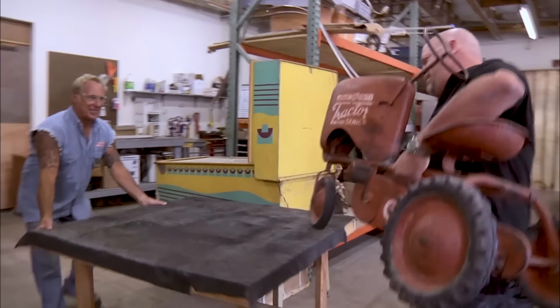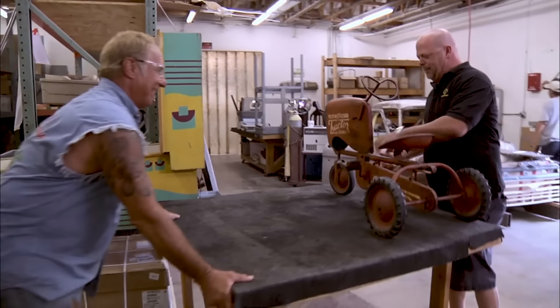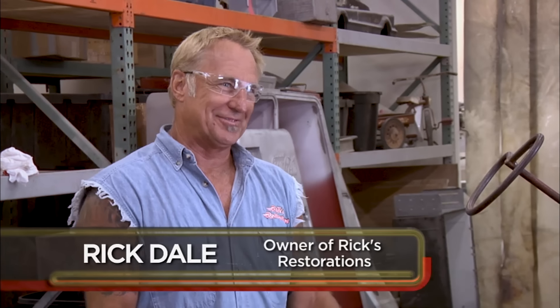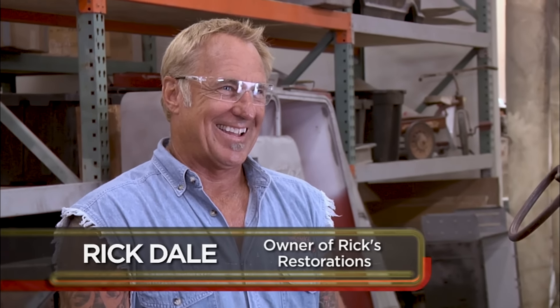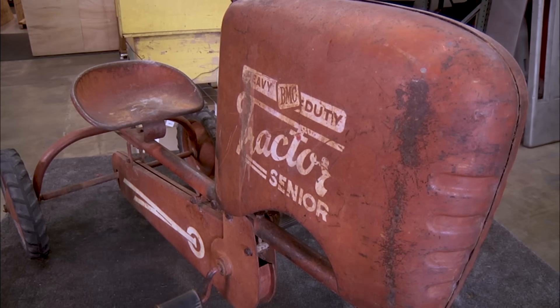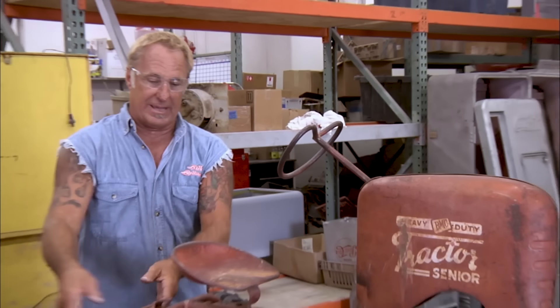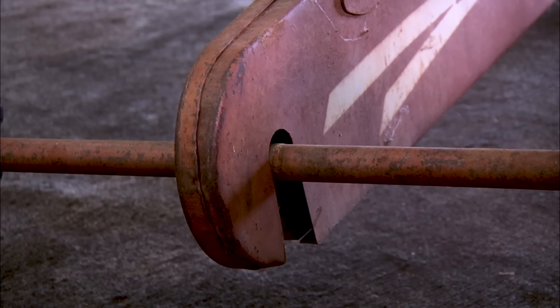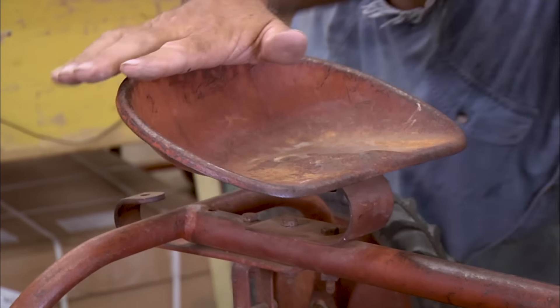Hey Rick. Hey, wait, hold on — throw that on up there. How you been, bud? Good to see you. Where'd you get this? Someone came in the shop with it — 1950s BMC heavy-duty tractor. It's cool. I mean, one thing — it's all there except for the wagon, the little tailgate thing on the back. Used to hook in here, had a little thing you could haul around. It's got the farm spring seat. Sure does.